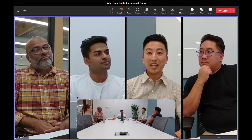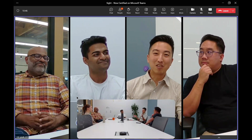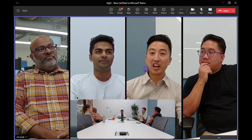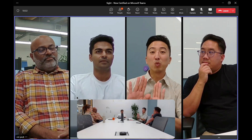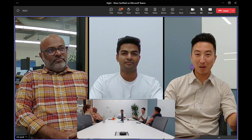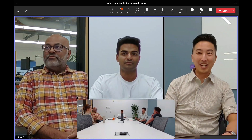The last feature to note is speaker release. After a person has stopped speaking for some time, Sight is also going to release that individual, and you'll start to see it happening here at the end of the video. And we just saw it happening right there. Those are the features with Sight.